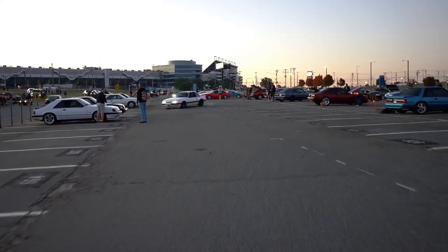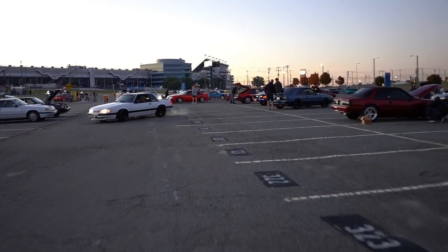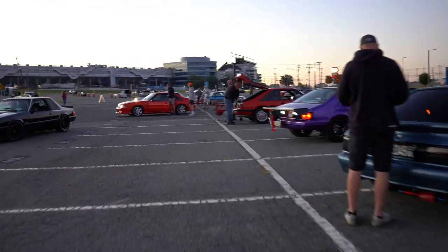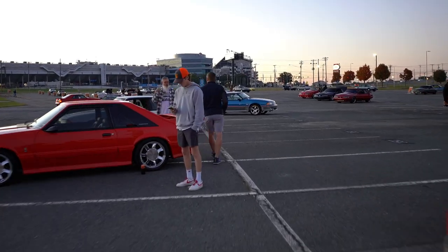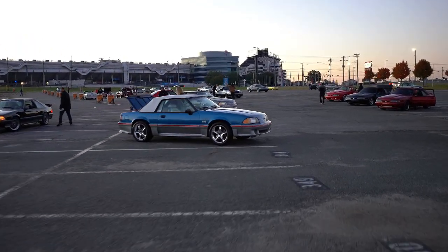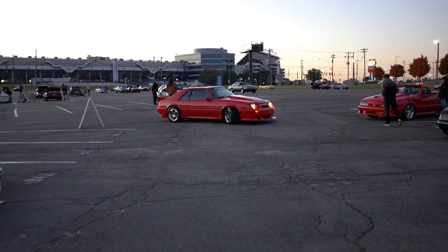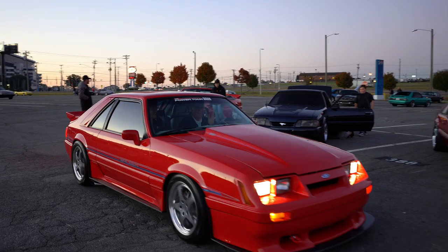I got to go track this thing down because that was the freaking coolest Saline I think I've seen. That red one — nuts. I don't know where that dude's going, but I gotta find him. Oh my gosh, I love this car.